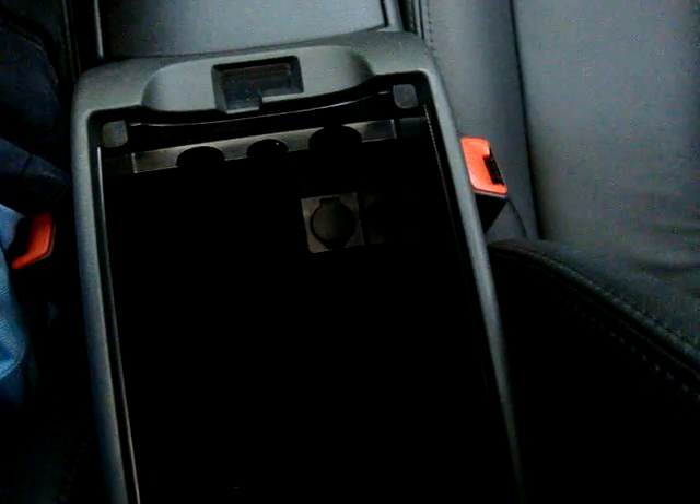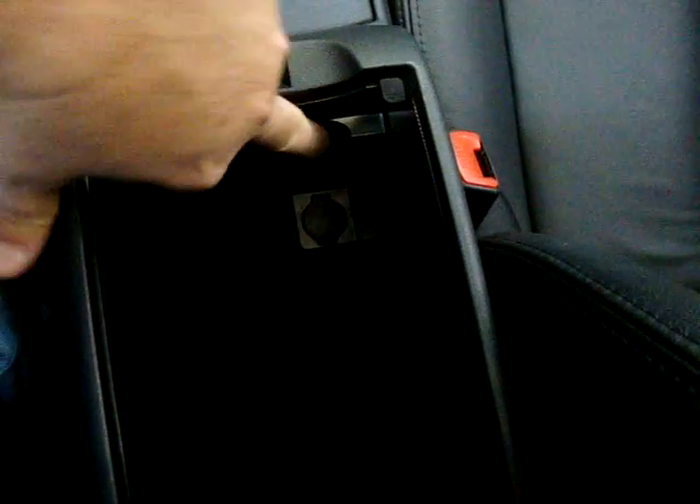This is the top tier and this is the bottom tier. The top tier is great for pens and papers. Pull this lever and you access the bottom tier, which has a cigarette lighter adapter and coin slots. There's the glove box — nice and deep. The owner's manual is inside, by the way.